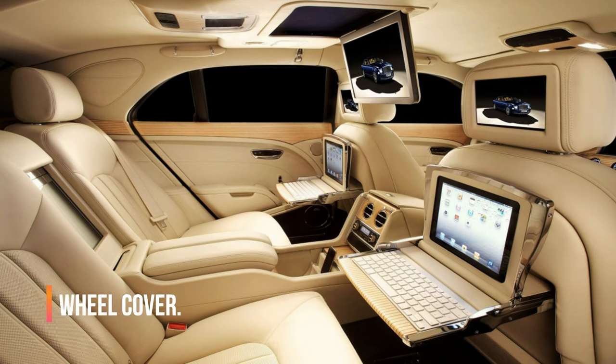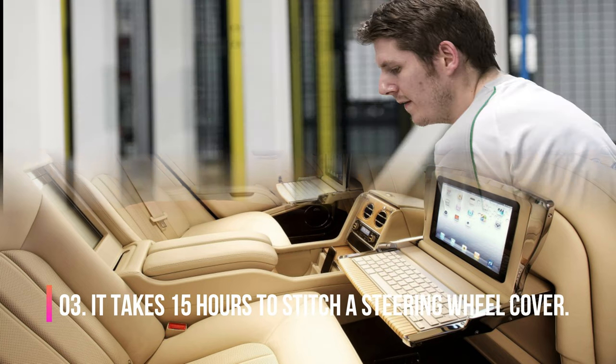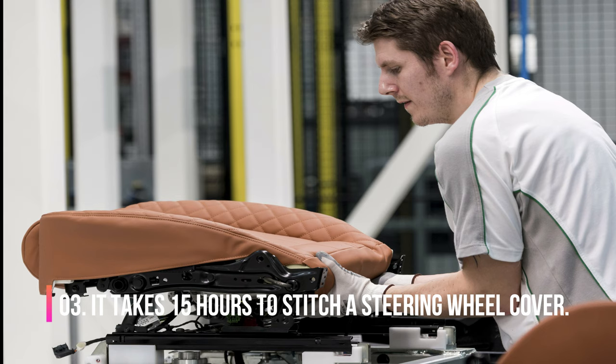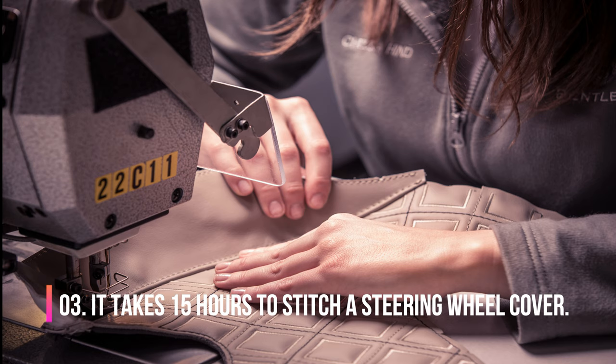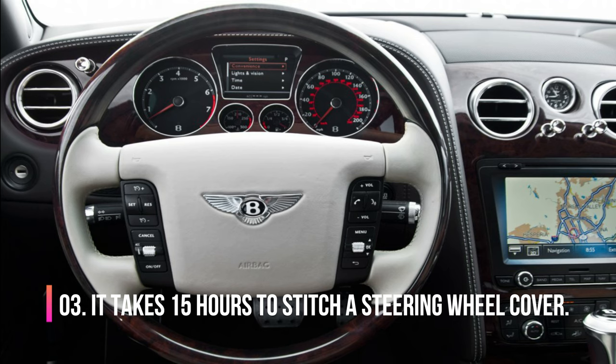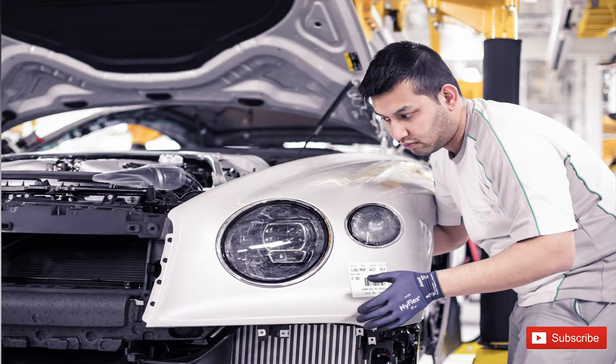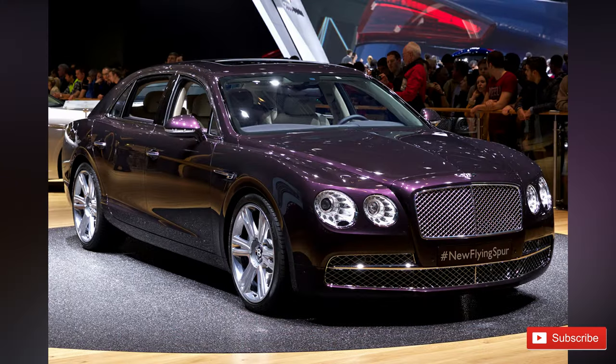Number 3. The interior upholstery of the modern Bentley requires exactly 480 leather elements laced with 40,000 stitches, and many of them are hand-stitched. It takes 16 selected cowhide skins to complete the interior of one Bentley. The process of stitching a steering wheel cover takes about 15 hours. The exclusive paintwork of a modern Bentley is comprised of 16 layers of highest quality paint, and it takes 120 stages to complete the paint job.